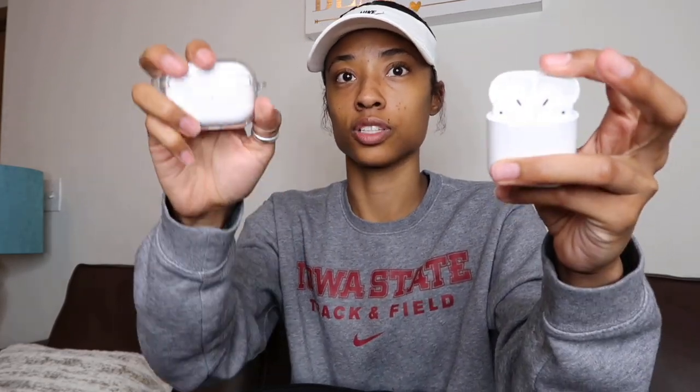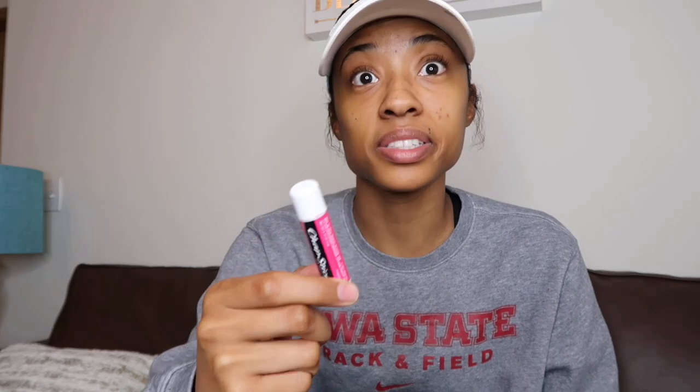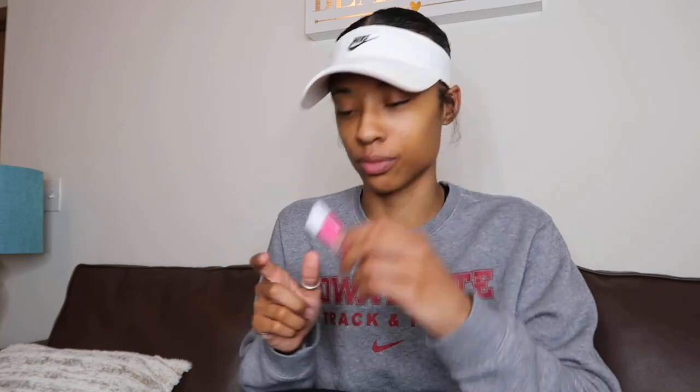I have eye drops because I wear contacts and sometimes they get a little dry. I've got two dollars — I'm broke, but it could go toward my coffee. My earpods: I always listen to music, and I have both regular AirPods and AirPods Pros, so if one dies I've got another. And chapstick — sometimes the lips get crusty, so put some chapstick on.